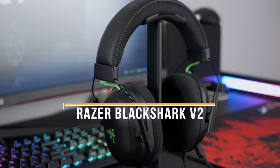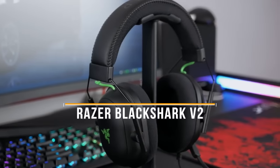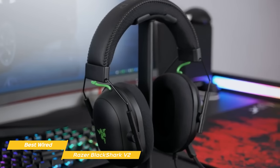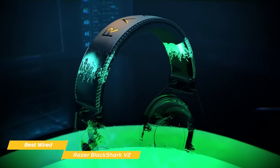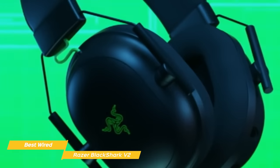Next up, the Razer Black Shark V2 — our pick for best wired gaming headset. The Razer Black Shark V2 is a simple headset that does a terrific job at some of the most important aspects of a gaming headset. It has great audio performance while providing a light, comfortable fit, with the added bonus of a wired, low-latency connection ideal for competitive gaming.